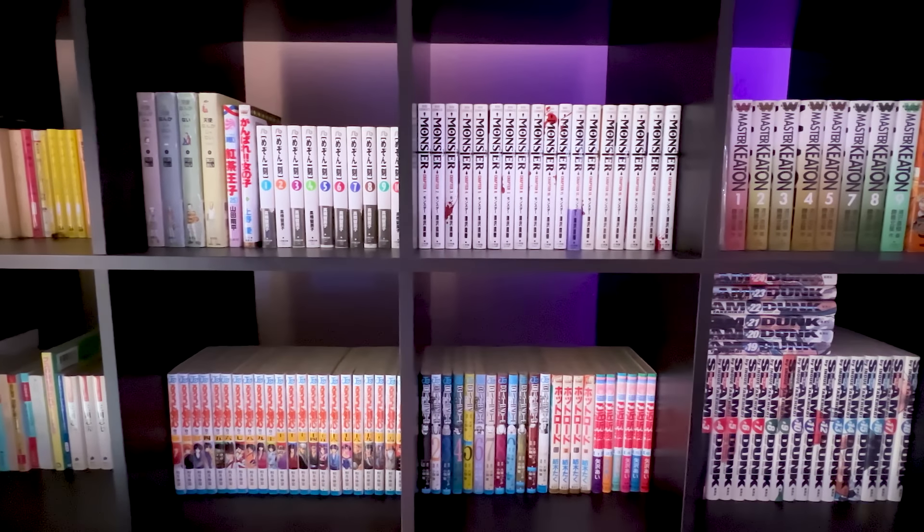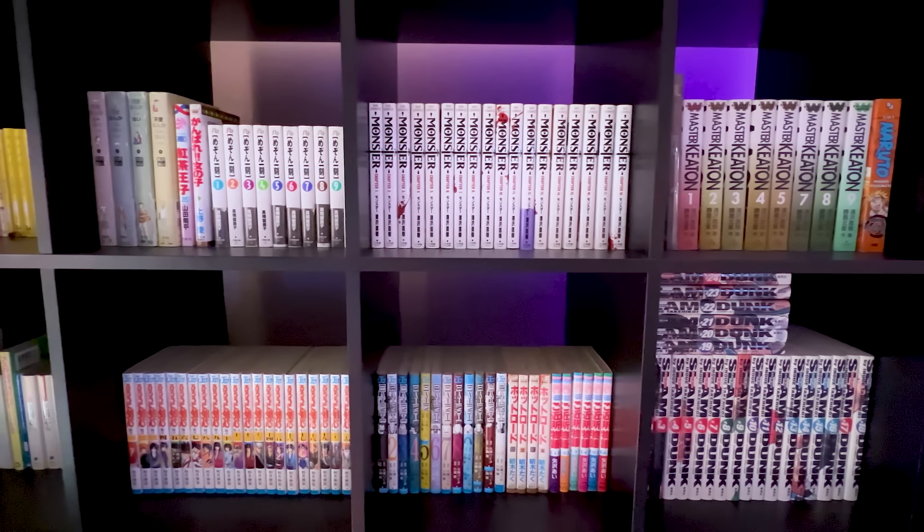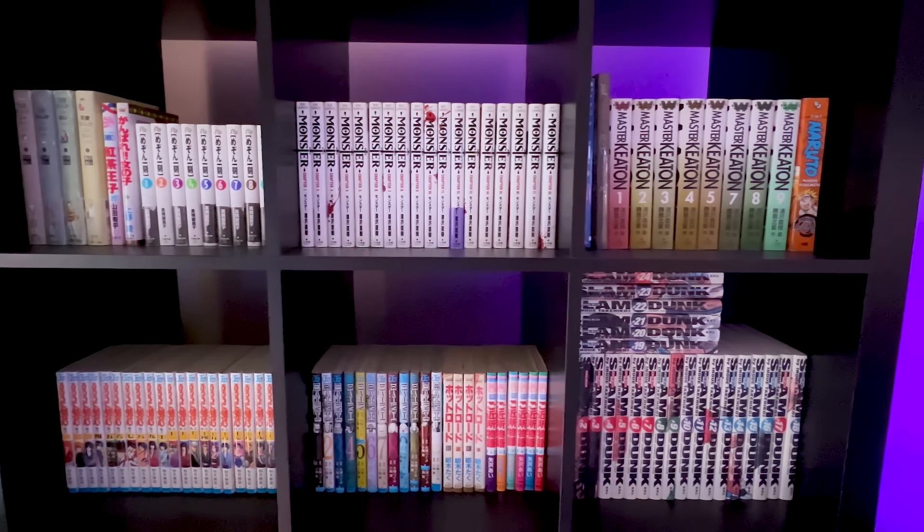I do have another bookshelf in the room but I'm not going to get into it. Here's a glimpse of all the Japanese manga that I have in the room, along with the other Japanese novels that are just chilling here.